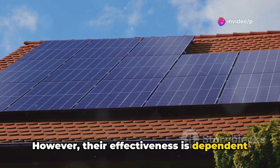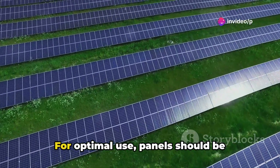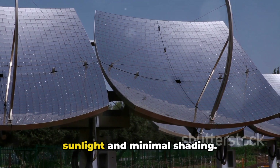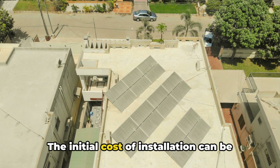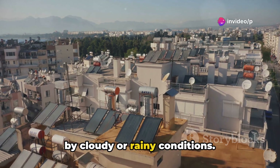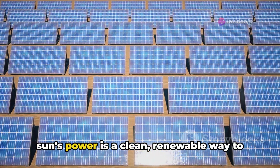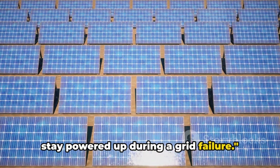However, their effectiveness is dependent on two crucial factors: location and weather conditions. For optimal use, panels should be installed in an area with consistent sunlight and minimal shading. There are, of course, some drawbacks. The initial cost of installation can be high, and their efficiency can be affected by cloudy or rainy conditions. Despite these challenges, harnessing the sun's power is a clean, renewable way to stay powered up during a grid failure.